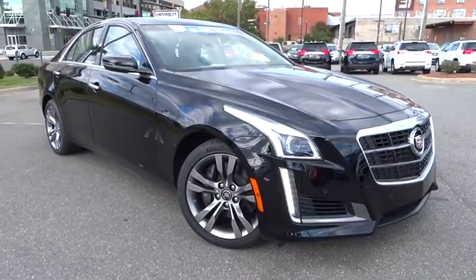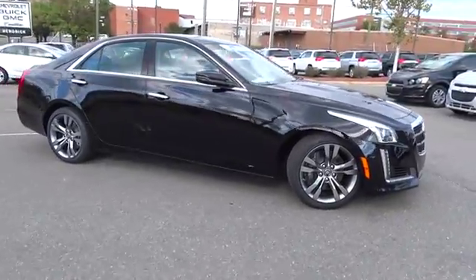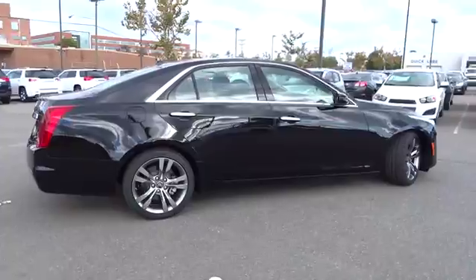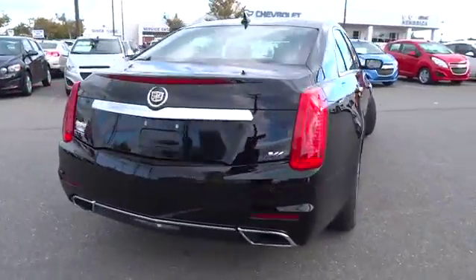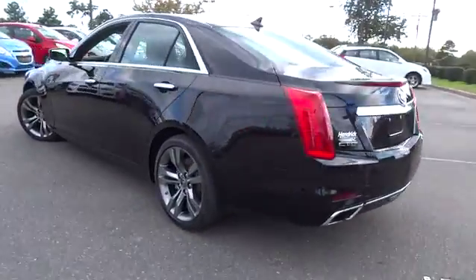The 2014 CTS. The CTS is a well-sorted blend of all-American style and European-inspired tuning with a cutting-edge design. The luxury CTS blends elegant styling, performance, and exceptional fuel economy and is priced below $65,000.